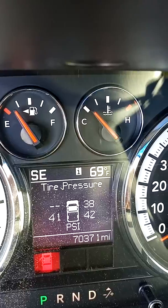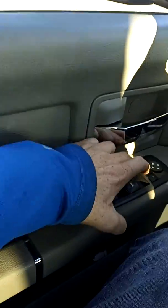This can come up and have an extra seat. Only 70,371 miles. Power windows.